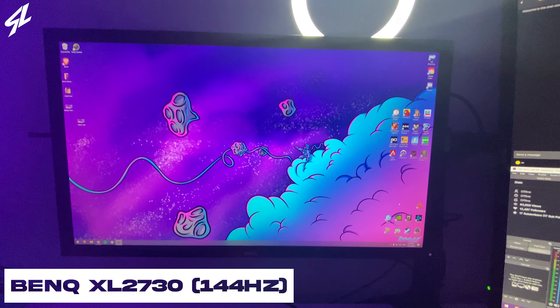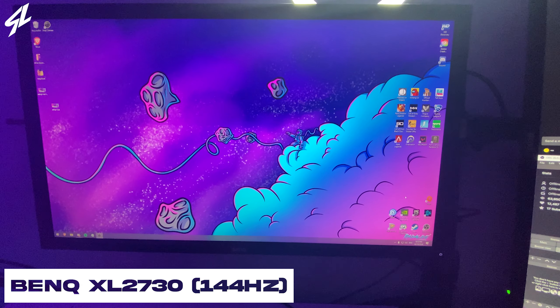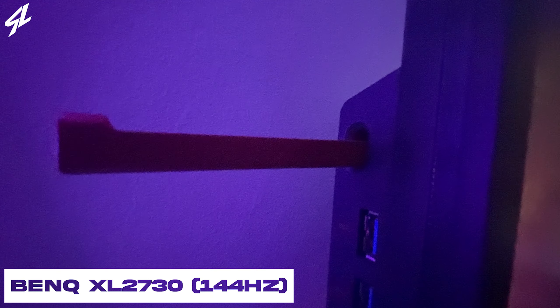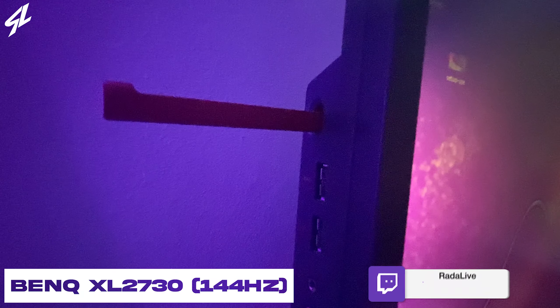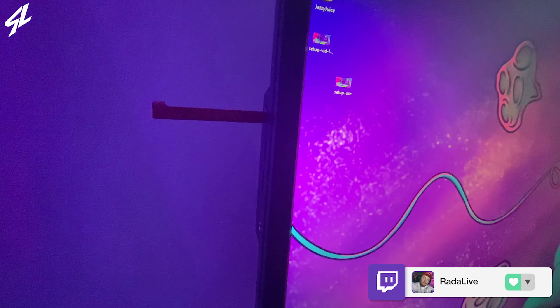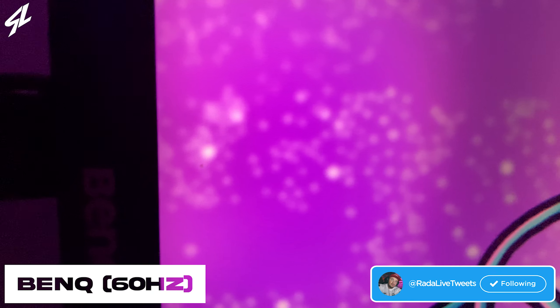For my main monitor I have a BenQ XL2730, which runs at 144 hertz. It's just the primary gaming monitor — the thing that I use to game on mostly, the thing I use to edit on. This thing's been amazing, it has not failed me, and I'll definitely recommend picking it up if they still even sell it. It was quite a while ago when I bought this thing, when the One X first came out.